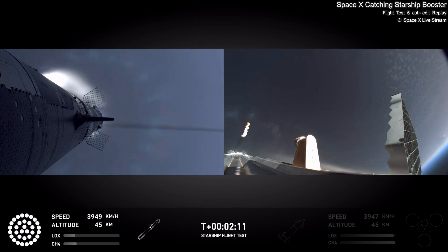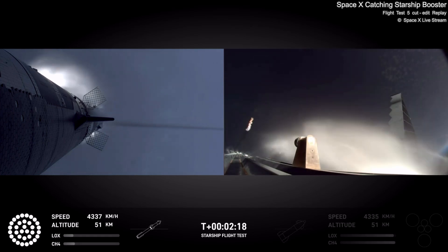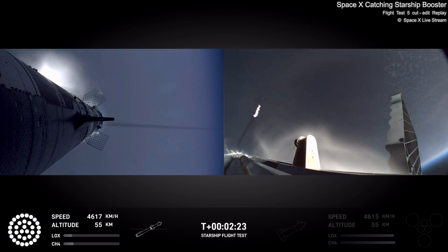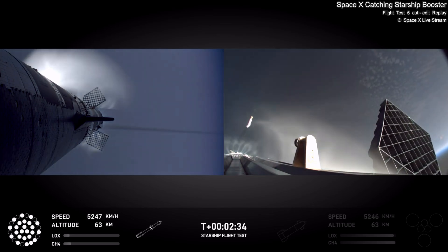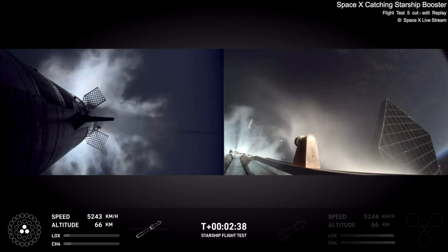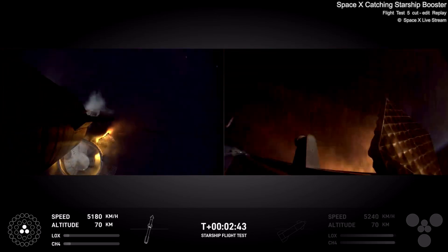Right now the tower team is doing their go/no-go. We might hear some really good words soon. Still can see it up behind me — that is one of the most gorgeous things I've ever seen in my entire life. Coming up on hot staging next. Ship engine start. Most engines cut off. Stage separation.